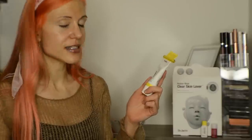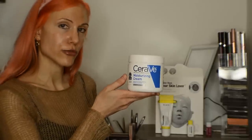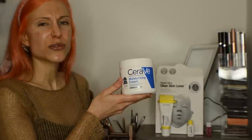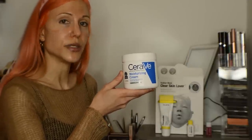Dr. Jart's recently reformulated Ceramidin cream contains five ceramides. It also contains Bifida Ferment Lysate, which you might recognize from Estee Lauder's Advanced Night Repair. It contains algae extract, turmeric, and a very long list of extremely hydrating ingredients — the claim with this product is that it is supposed to be fantastic for very, very dry skin. As for CeraVe, it's a pretty basic moisturizer, although it does contain three ceramides and hyaluronic acid, as does the Ceramidin, but it's really just a simple moisturizer without too many concerning ingredients.